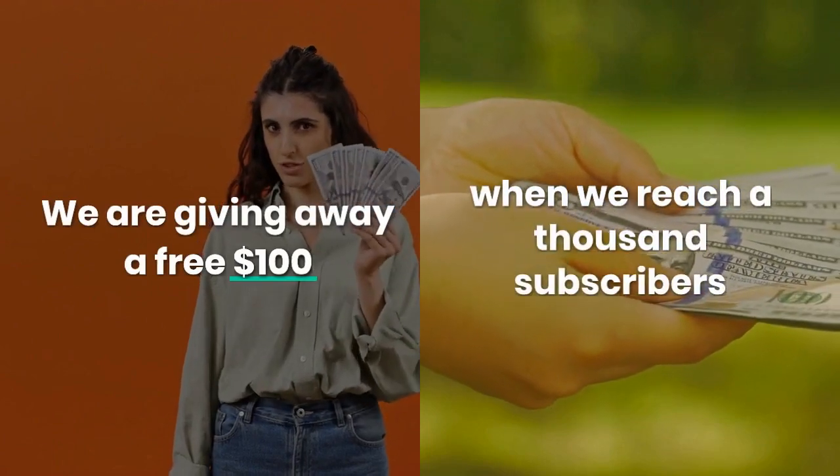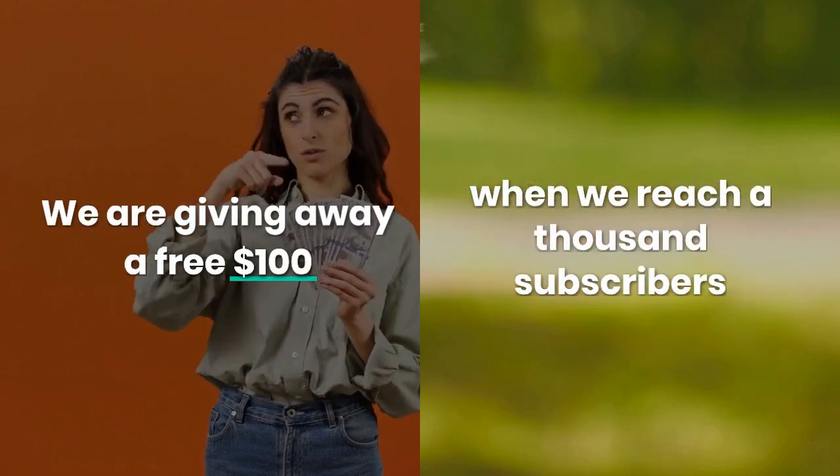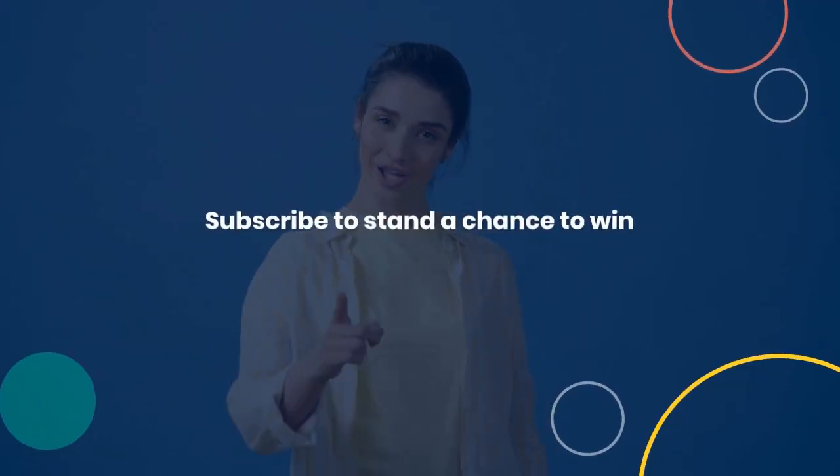Now that you've watched this video this far, I want to inform you that we are giving away a free $100 to one of you, our viewers, when we reach 1,000 subscribers. Subscribe to stand a chance to win. And as always, thanks for watching.